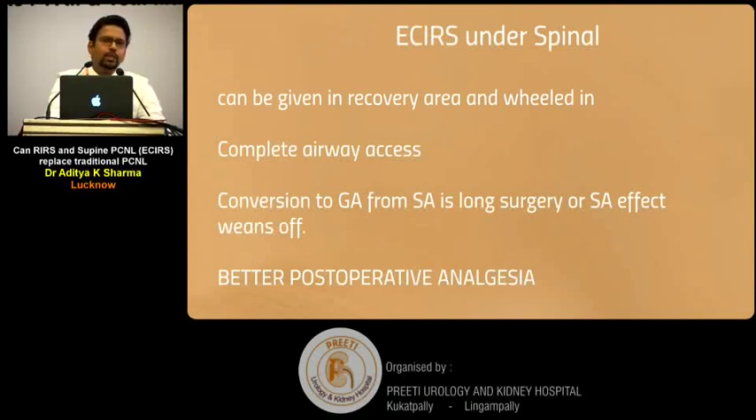Apart from the standard advantages, the spinal can be given in the recovery area, OT time is reduced, conversion to airway access or GA is possible, and there is even the possibility of the anaesthetist giving an induction and never having to come back — which is priceless. The result is a happier anaesthetist and a less painful patient due to better postoperative analgesia.